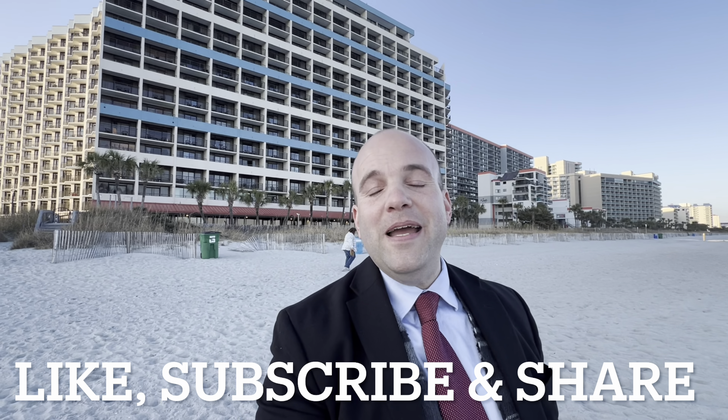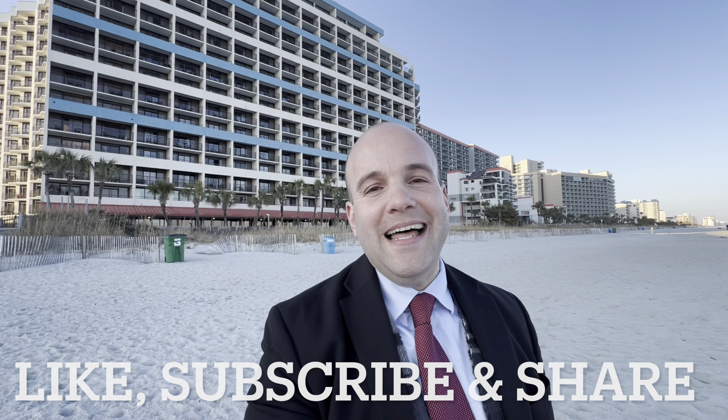If you found this information at all helpful, please hit that like button, hit the subscribe button, and stay tuned for more videos bringing you helpful and useful information on properties right here in Myrtle Beach, South Carolina.